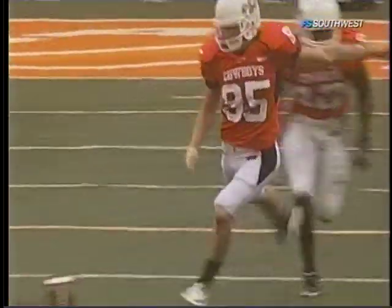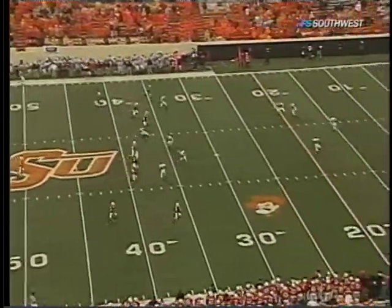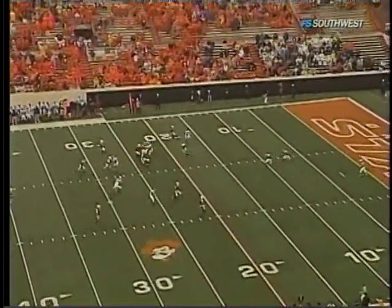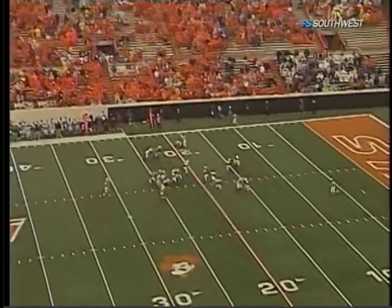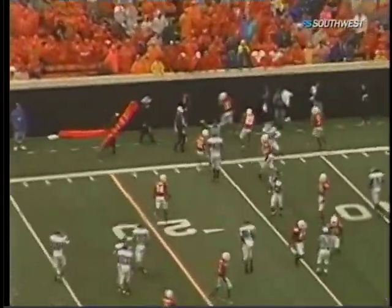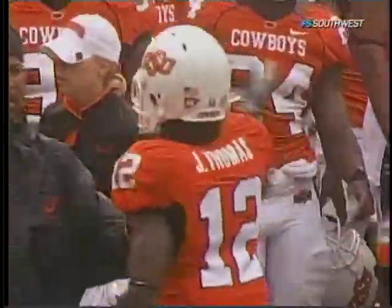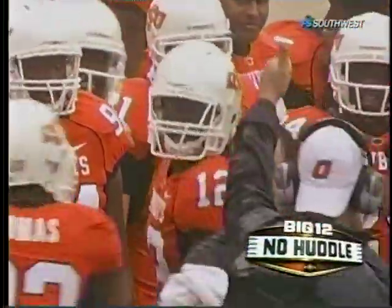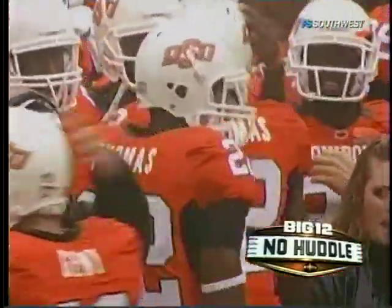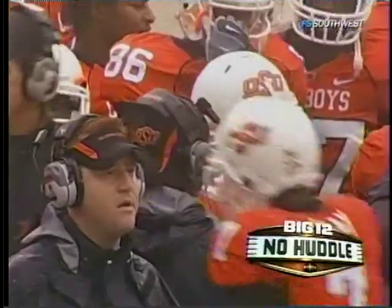Dan Bailey will kick it off and kicks it deep. Coming down at the goal line, King Jack Washington from the one gets out to the 15-yard line. The ball got loose but it'll stay with Missouri State. First down and 10 after a 14-yard return, with Johnny Thomas — the defensive back playing down on special teams — making the tackle.